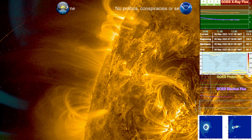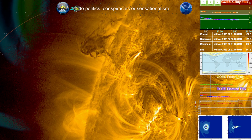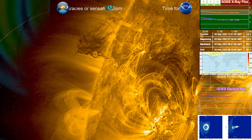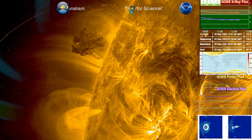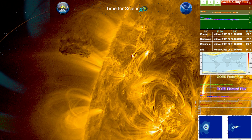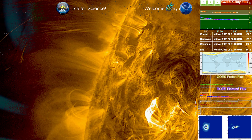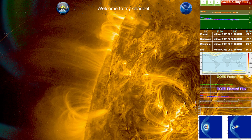We had a solar flare this morning — an M2.11 — that began with a high C class, almost an M class over 3297, and extended to the M class on 3296. We had a coronal mass ejection that occurred off the rim that was a prominence, and we had a coronal mass ejection that came from 3297 that is going eastward.